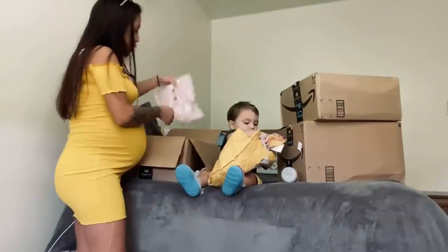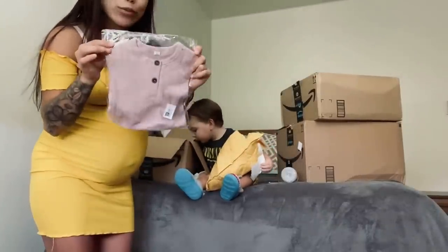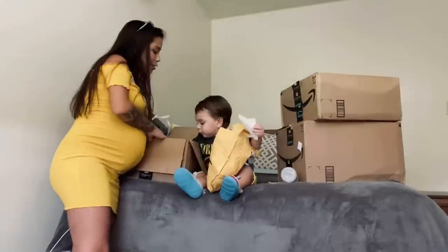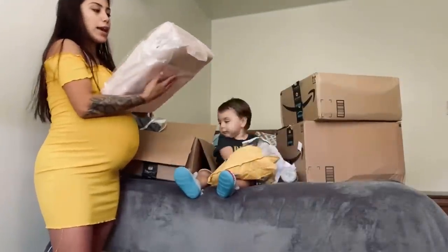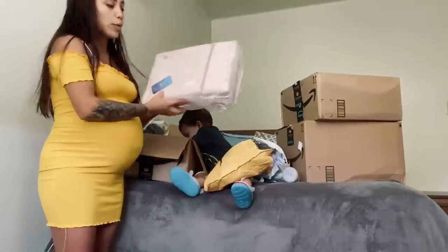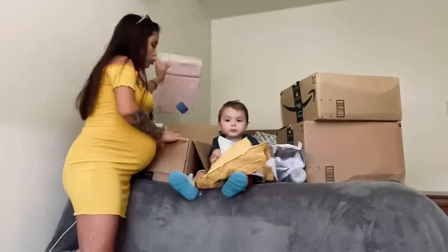And then this one is so cute — it's a little onesie romper, I remember putting this in my list. And this is going to come in really handy — it's one of those kneeling mats for when you're bending down to bathe the baby, because my knees would definitely hurt so much.